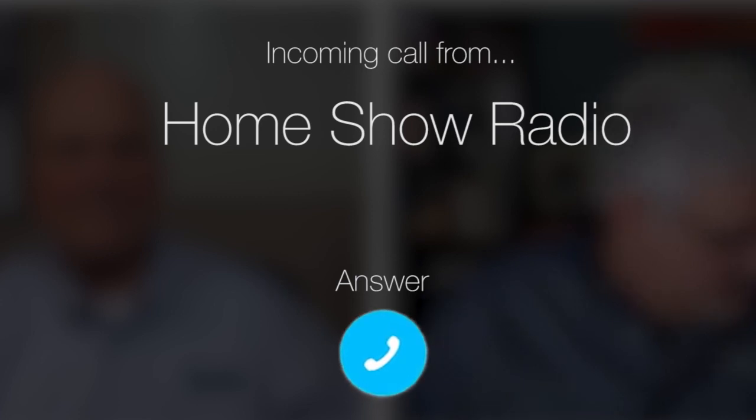Ask Tom on Home Show. Alinda from Timberwood Park, Texas, has a question about gable vents.